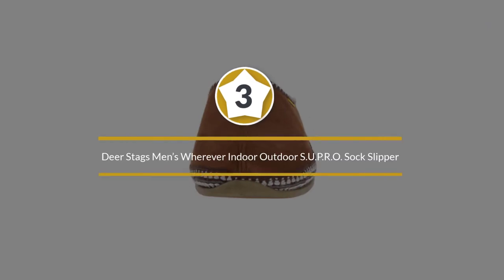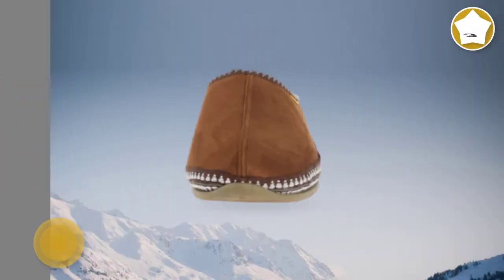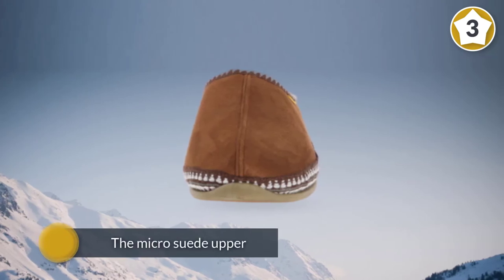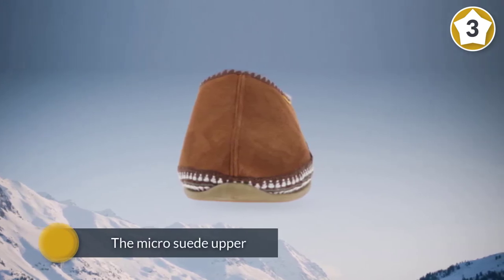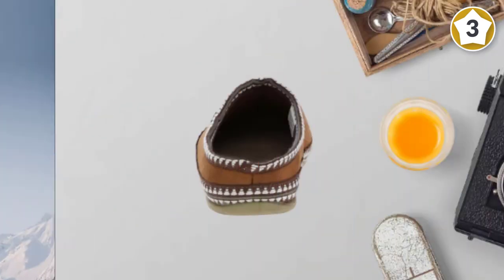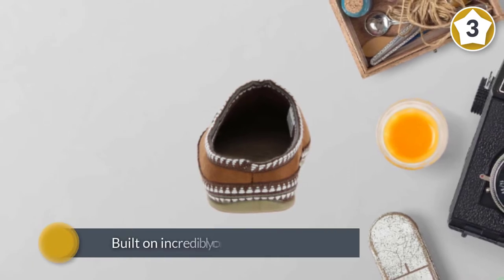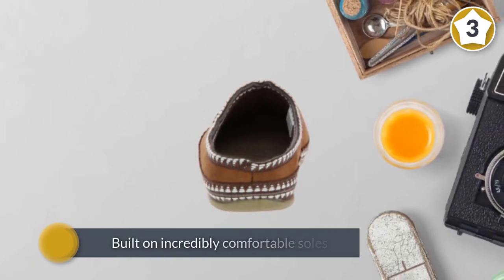Number 3: Deer Stags Men's Wherever Indoor Outdoor SUPRO Sock Slipper. With the micro suede upper, the Deer Stags Men's Wherever Clog is perfect for the man that desires comfort yet is always on the move. Built on incredibly comfortable soles, you will likely never want to take the Deer Stags off once you put them on.